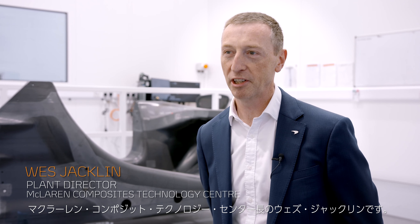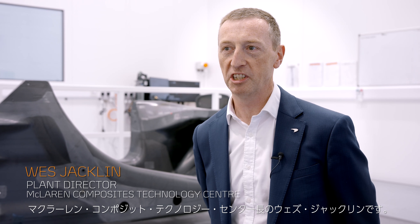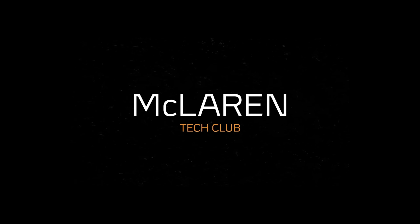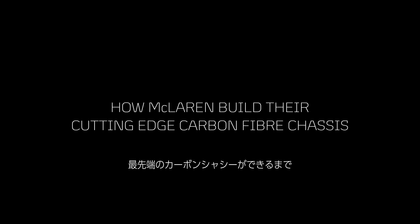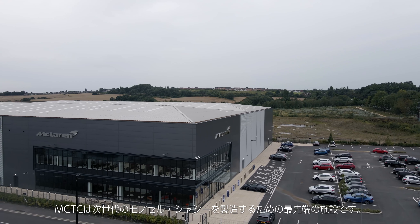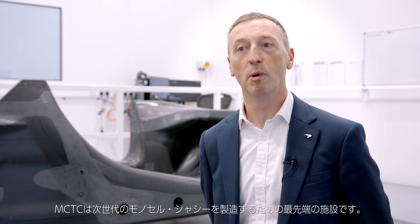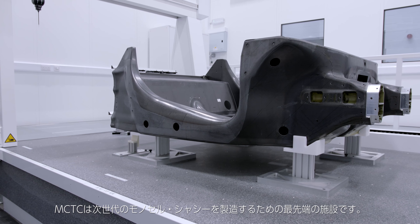I'm Waze Jacqueline. I'm the plant director of the McLaren Composites Technology Centre here in Sheffield City Region. The MCTC is a state-of-the-art facility developed to produce the next generation of monocells or chassis for new McLaren vehicles.